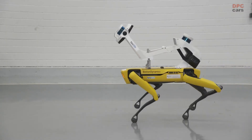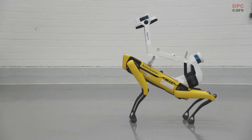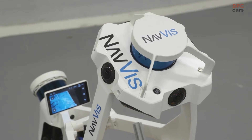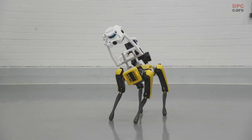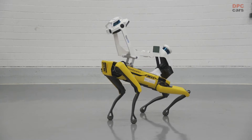Behind me is a Boston Dynamics bot in combination with the Navis VLX scanner. This is a proof of concept from Audi and Navis to find out if it's possible to use the Navis VLX together with this bot in an Audi environment — to determine whether we can use it in the future or not.